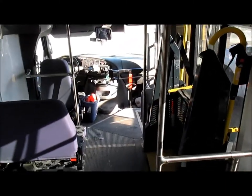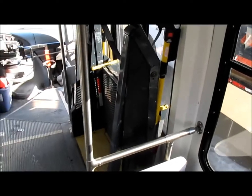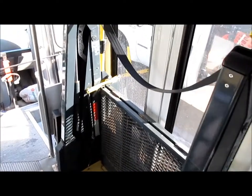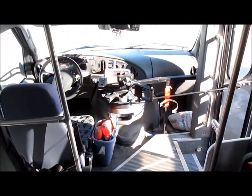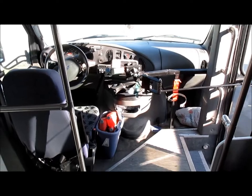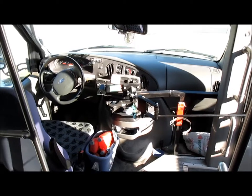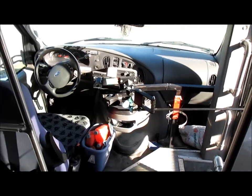Everything is operational right now but the battery is dead — it's winter here and they haven't used it for a while. It'll need to be jumped, and they said it does start when the battery is charged. Everything else is operational, but again it's going to need an oil cooler, so you'll want to factor that into your bidding.